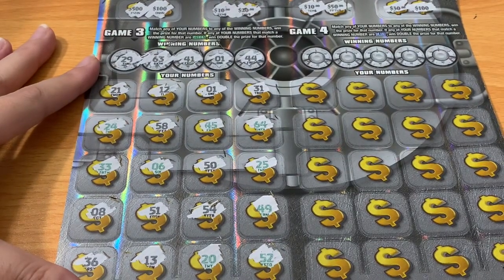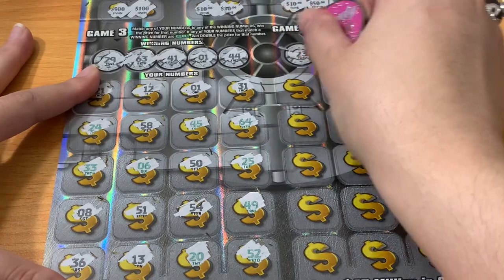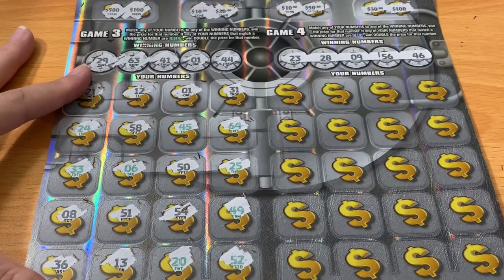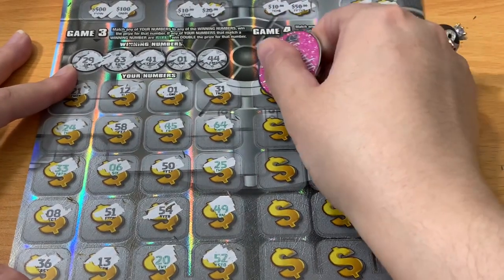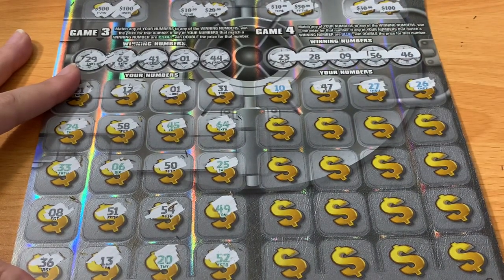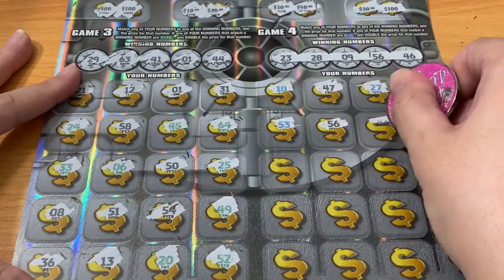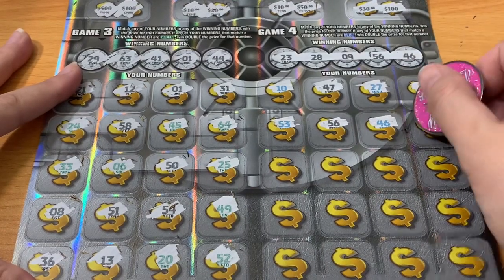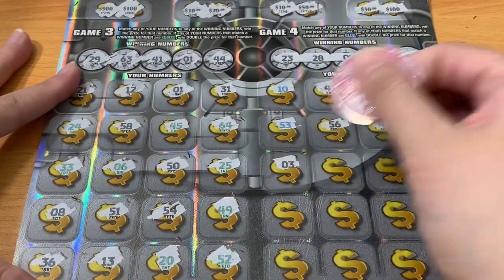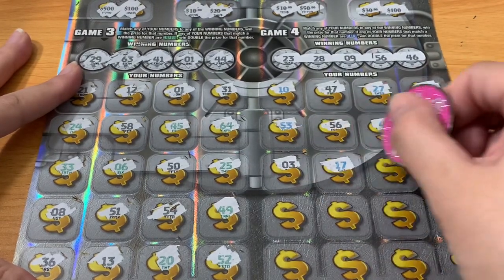I just see number one on the left. Let's see if we can find anything else on the right, then reveal what's under the left. 23, 28, 9, 56, 46. Nothing with those ending in six — not the one we wanted. We have 56, and a blue 46 for a doubler! Now we've got two black numbers and one blue number — at least a $20 win, hopefully more.